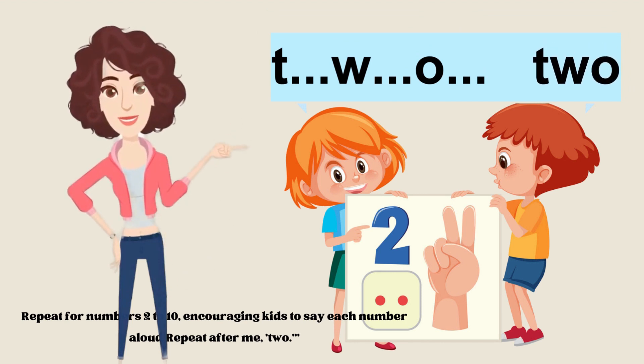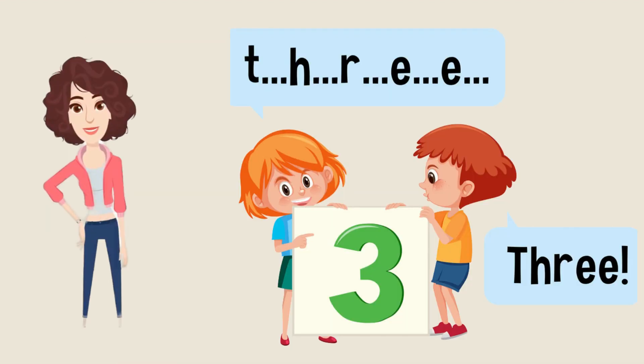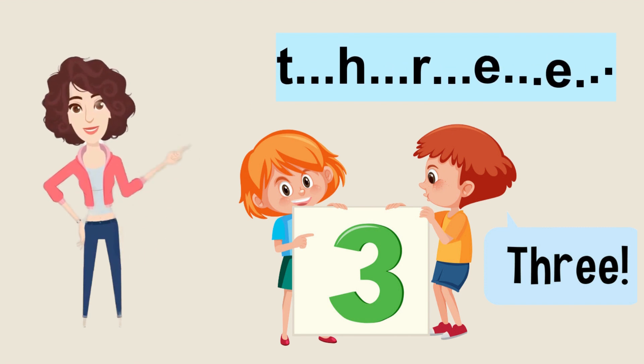Good job. The next number is number three. So we'll start: T-H-R-E-E, three. Now it's your turn to repeat after me. T-H-R-E-E. Amazing learners, good job.